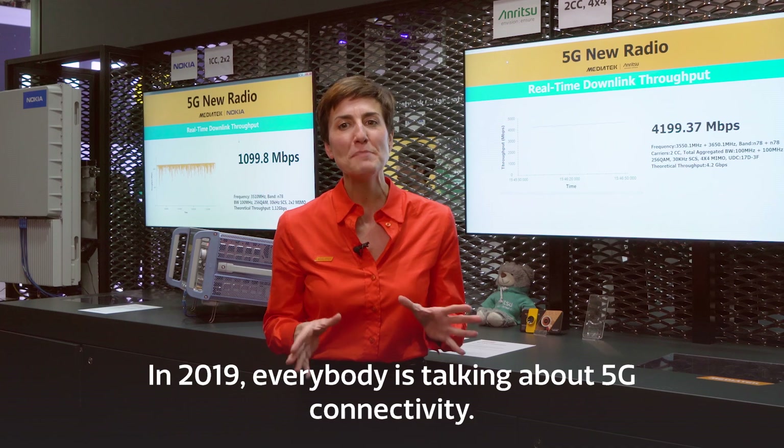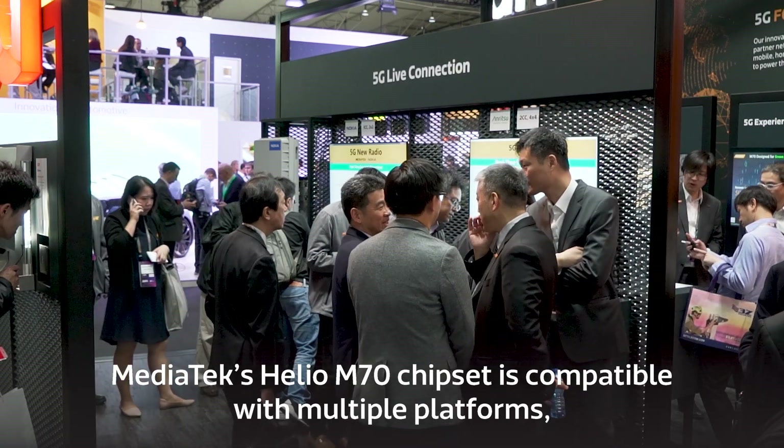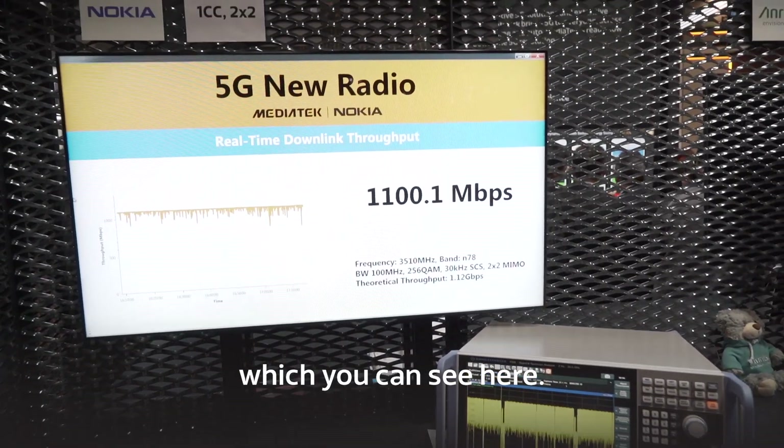In 2019, everybody's talking about 5G connectivity. MediaTek's Helio M70 chipset is compatible with multiple platforms, which you can see here.